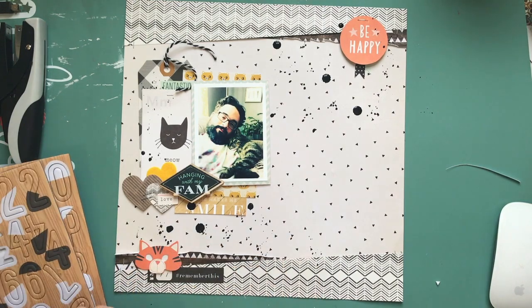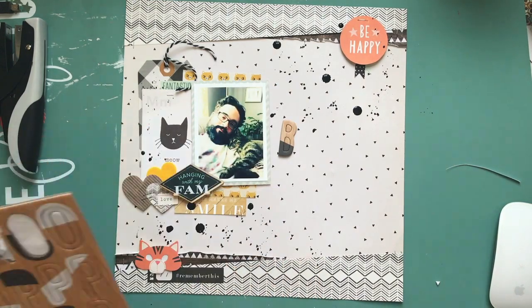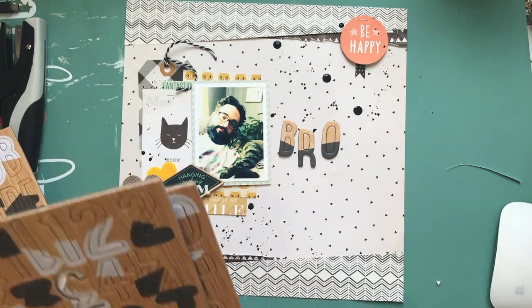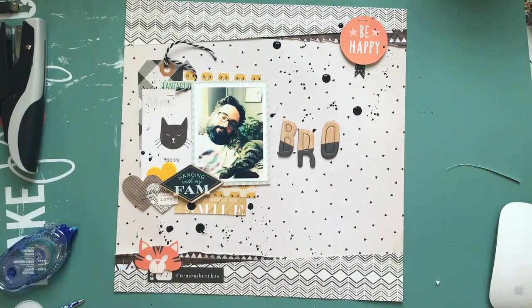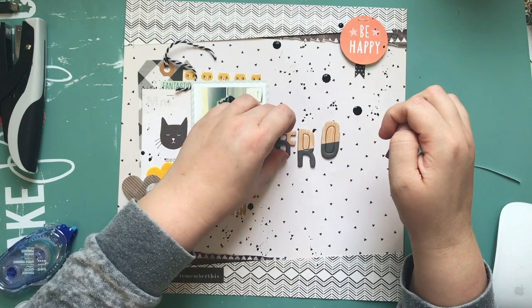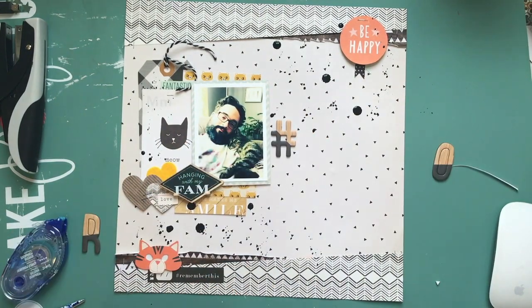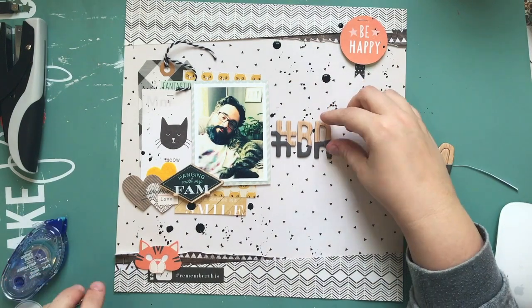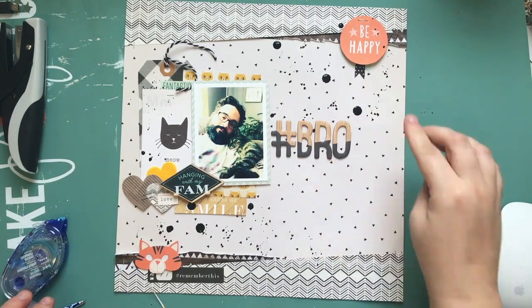Then I'm going to use the Fancy Pants letters that came out over the summer. I love the dipped look of these ones — I'm going to use all the ones dipped in gray and save the white ones for something else. I love getting in the hashtags, so I'm going to do the title with two different fonts. The first is this cute one — like 'hashtag bro.'